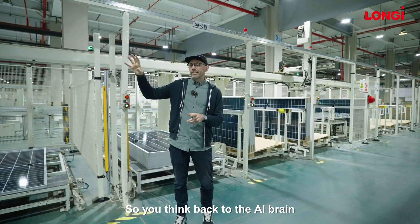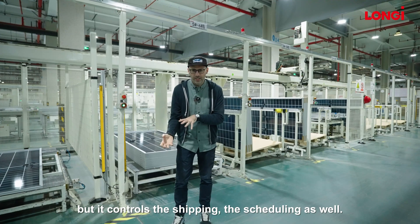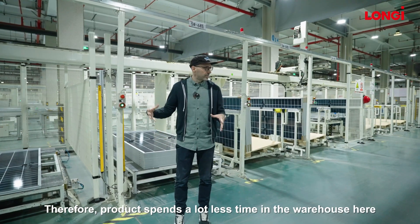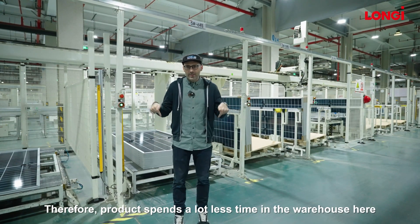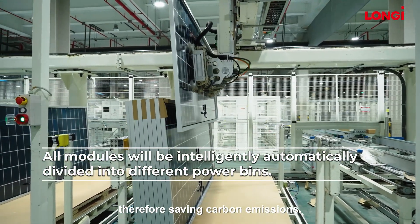The AI brain doesn't just control the manufacturing process — it also controls the shipping and scheduling. Therefore, product spends a lot less time in the warehouse and actually gets shipped out together, saving carbon emissions.